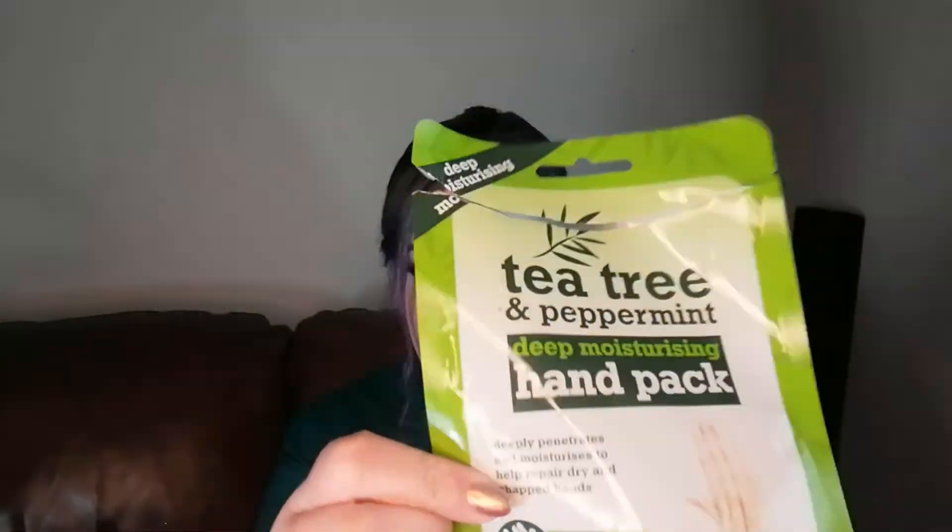Next we have a hand mask — the tea tree and peppermint one. I'm not sure on the brand but I get these from Home Bargains, really cheap under a pound. I've talked about them before. They do an amazing job and for that price you can't really beat them.